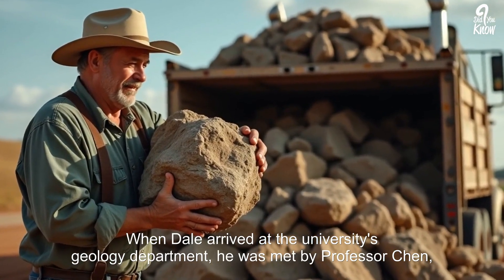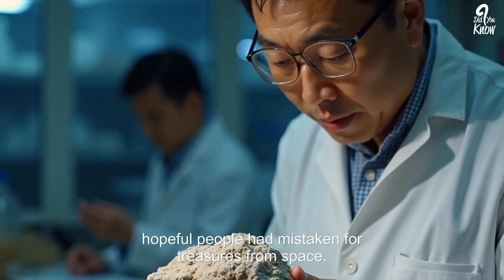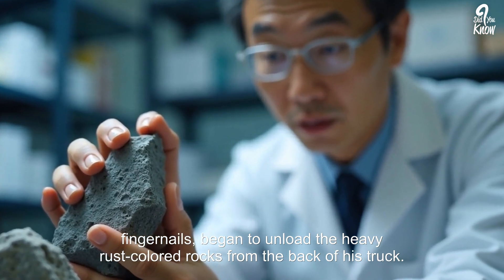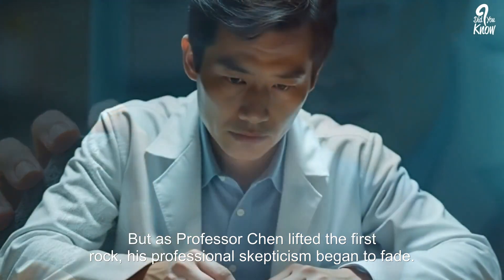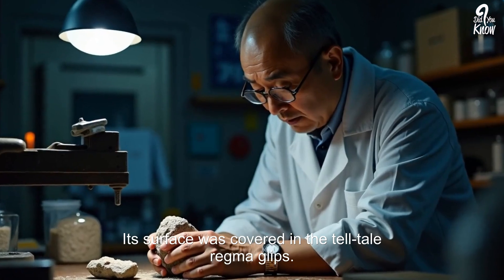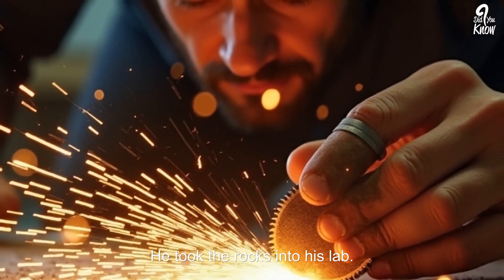When Dale arrived at the university's geology department, he was met by Professor Chen — a man who had seen his fair share of meteor-wrongs, ordinary earth-born rocks that hopeful people had mistaken for treasures from space. The professor was polite but skeptical as Dale, a humble farmer with dirt under his fingernails, began to unload the heavy, rust-colored rocks from the back of his truck. But as Professor Chen lifted the first rock, his professional skepticism began to fade, replaced by a flicker of genuine excitement — it was far too heavy for a normal rock of its size, and its surface was covered in telltale regmaglypts, the thumbprint-like indentations created as the rock's surface melted during its fiery passage through Earth's atmosphere.